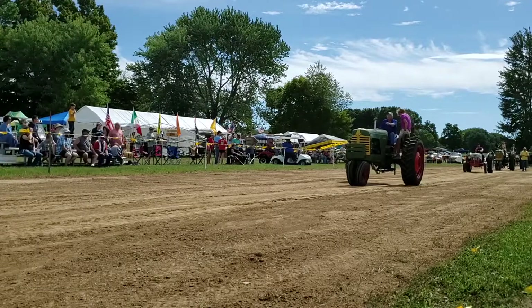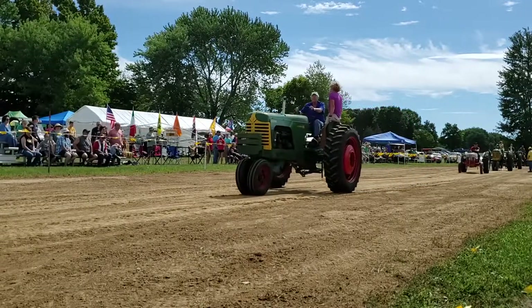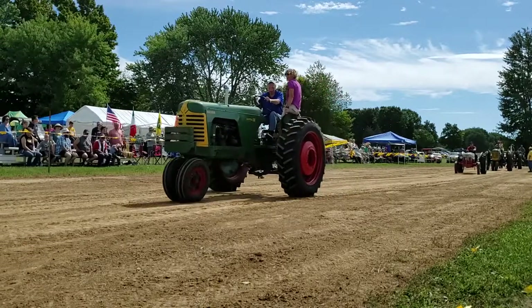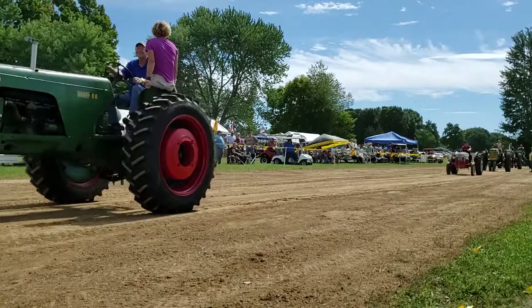Oliver 4-Star, 1961 model, driven by Cecil Wobbly. The tractor has the Sherman Overdrive Transmission.